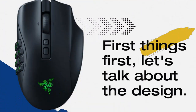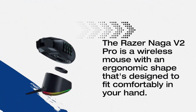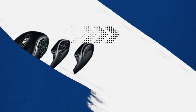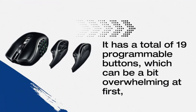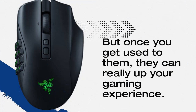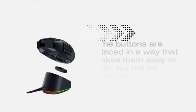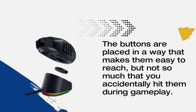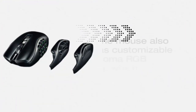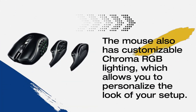Let's talk about the design. The Razer Naga V2 Pro is a wireless mouse with an ergonomic shape designed to fit comfortably in your hand. It has a total of 19 programmable buttons, which can be a bit overwhelming at first, but once you get used to them, they can really enhance your gaming experience. The buttons are placed so they're easy to reach without accidentally hitting them during gameplay. The mouse also has customizable Chroma RGB lighting, which allows you to personalize the look of your setup.